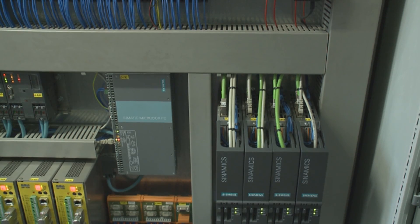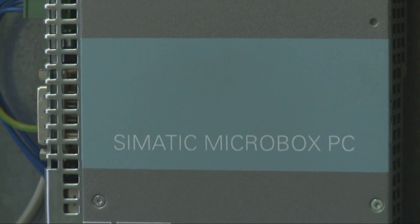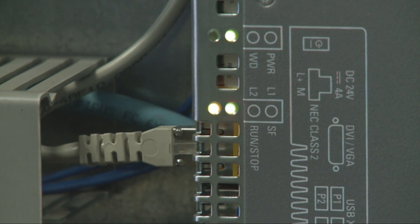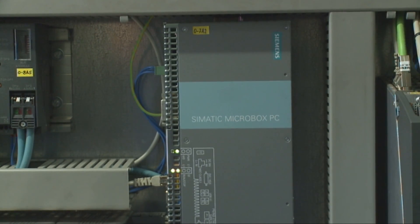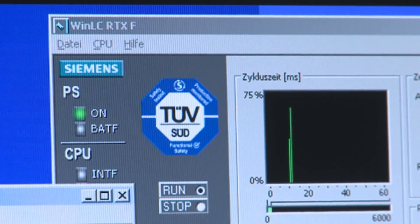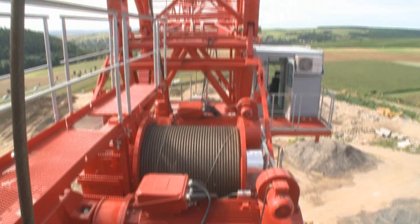The XXL crane's main component is a PC-based automation solution with a SIMATIC WinAC RTXF software controller running on a robust Microbox PC IPC427C. SIMATIC WinAC RTXF records and processes all safety-relevant signals via the fail-safe SIMATIC distributed I/O stations.